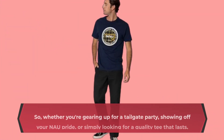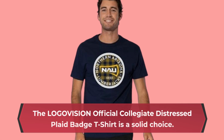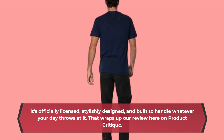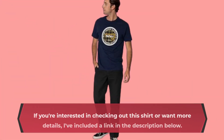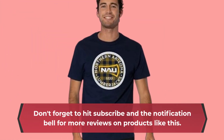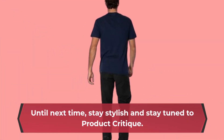So, whether you're gearing up for a tailgate party, showing off your NAU pride, or simply looking for a quality tee that lasts, the LOGOVISION Official Collegiate Distressed Plaid Badge T-Shirt is a solid choice. It's officially licensed, stylishly designed, and built to handle whatever your day throws at it. That wraps up our review here on Product Critique. If you're interested in checking out this shirt or want more details, I've included a link in the description below. Don't forget to hit subscribe and the notification bell for more reviews on products like this. Until next time, stay stylish and stay tuned to Product Critique.